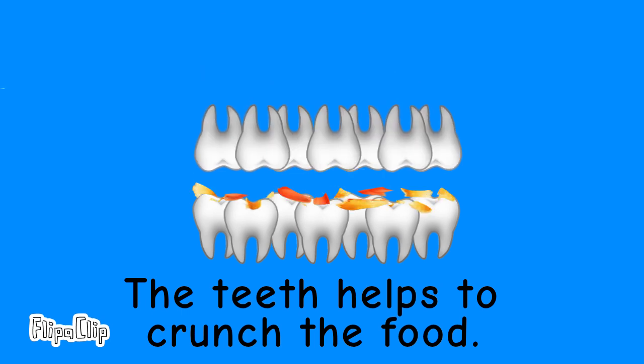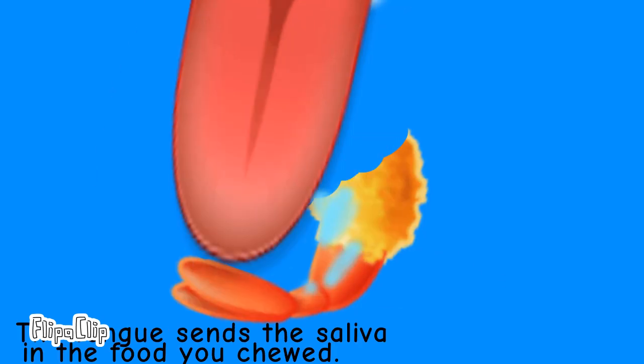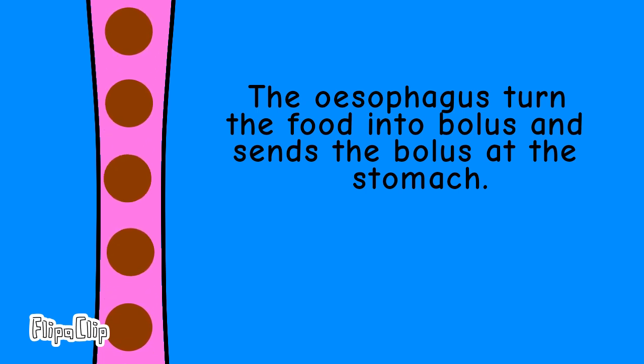The teeth help to crunch the food. The tongue sends the saliva into the food you chew. The esophagus turns the food into bolus and sends the bolus to the stomach.